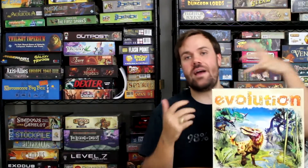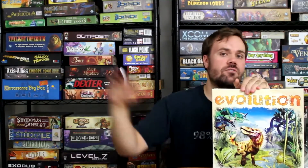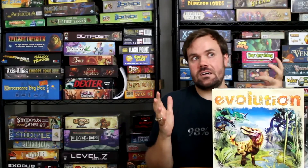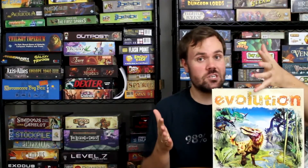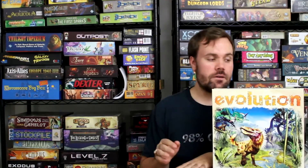There are two expansions right now. You've got Flight, which does exactly what it sounds like — it adds various flying mechanics. You can add wings to animals so you have even more versatility in collecting food and getting away from predators. The other expansion that just recently came out, which I received, is Evolution Climate. In Climate, it does again exactly what it sounds like — we're talking about climate change. It's getting hot, it's getting cold, and that's going to affect how well your animals survive. It's going to kill off certain food sources and make certain adaptations much more easily obtainable.